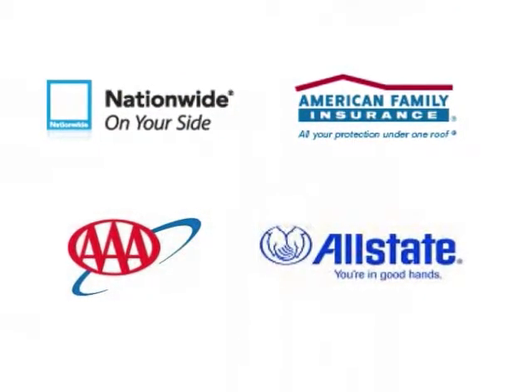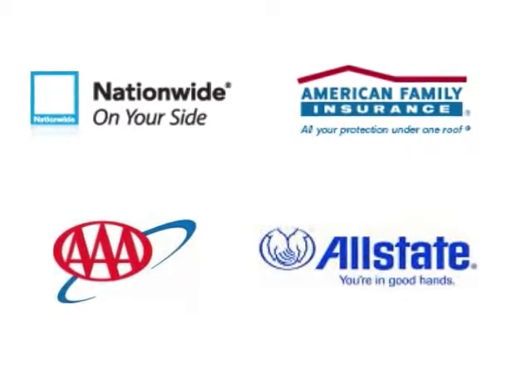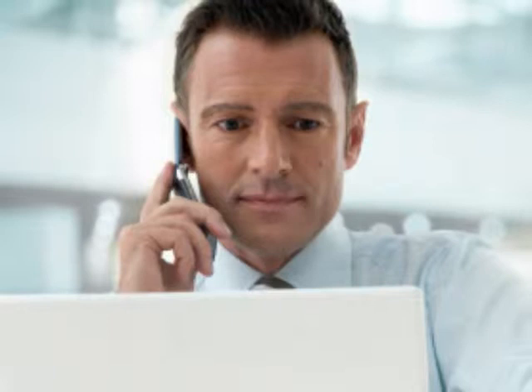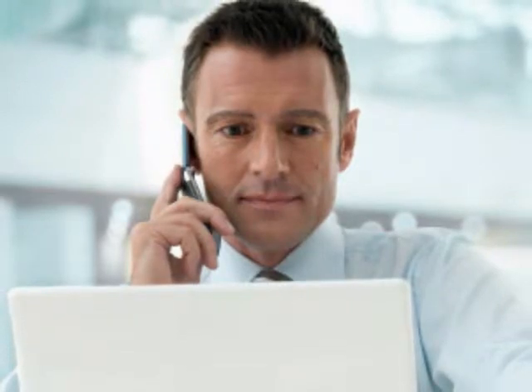On these sites, you fill out a simple questionnaire, then multiple A-rated insurance companies will begin to send you quotes. You can then review and compare the quotes and choose the one that's best for you. If you have any questions, the best insurance comparison sites let you talk with insurance experts so you can get answers to your questions.